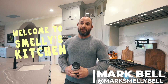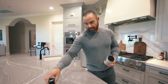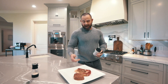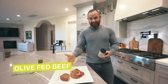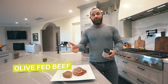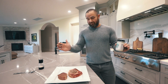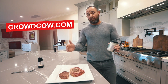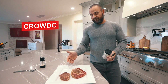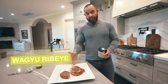Welcome to Smelly's Kitchen. We're gonna be cooking up some amazing steaks today. These are gonna be unbelievable. I already salted them and they've already been resting. We have olive-fed beef — yes, ladies and gentlemen, how ridiculous is that? Cows that only eat olives. I don't know how it works, but I went on this website called crowdcow.com and my wife and I ordered these up. This is a Wagyu ribeye.